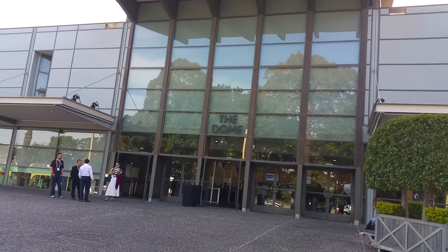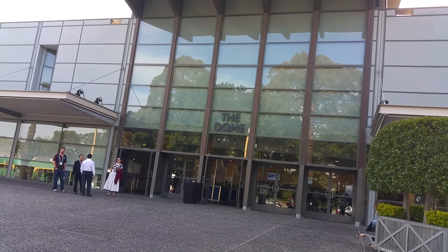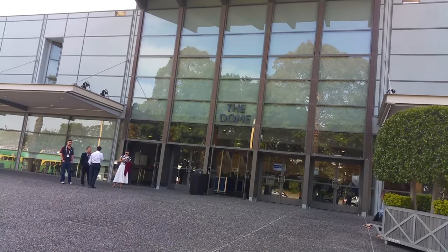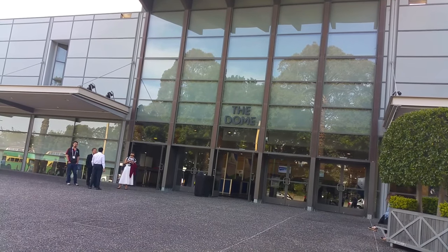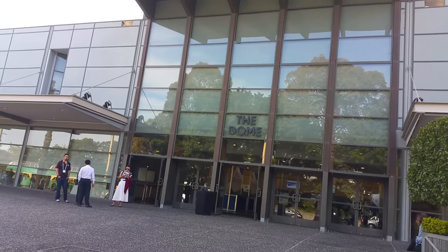Hello and welcome to the Transport for New South Wales Vlogs Channel. I'm just here at Olympic Park for the 2016 Australian Bus and Coach Show. Inside the dome we have a lot of new buses that have either entered service or will soon enter service, from a whole lot of different companies from around Australia. So as normal, sit back and enjoy.